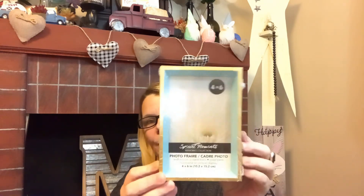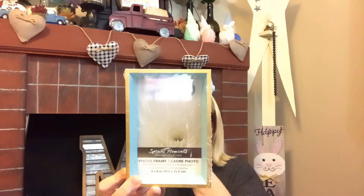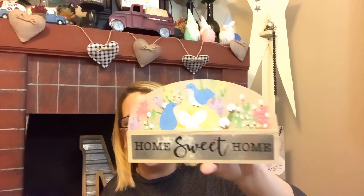Just a few more things and we'll be done. I have passed these so many times — saw them last year and skipped them — but I thought how cute would that be for a DIY. It's a four-by-six photo frame but it's almost like a shadow box. I kind of wish I had picked up two, but hopefully I'll see them again.